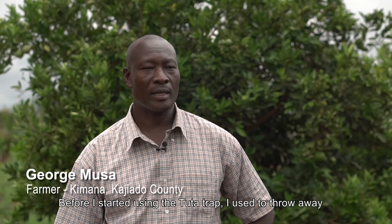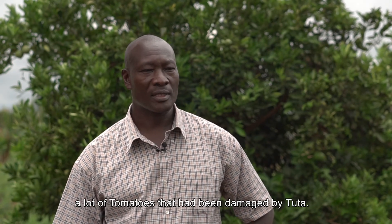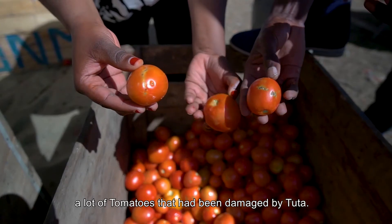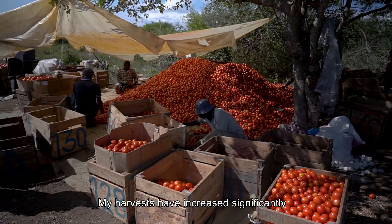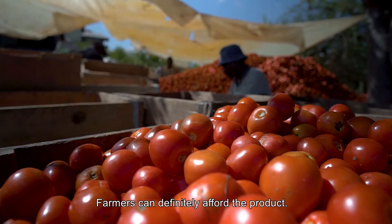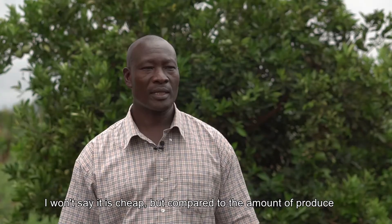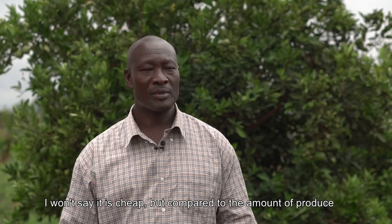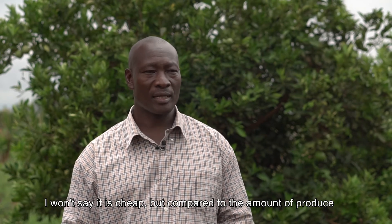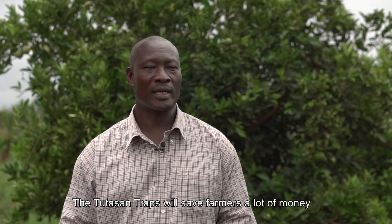Before I started using this Tuta trap, previously I was throwing away a lot of tomatoes that had been bored through by this pest. But after I started using this Tuta trap, it reduced a lot. So my yields have increased, compared to what I was harvesting before versus now. For a farmer, this is something you can afford — I won't say it is cheap exactly, but considering how much you are able to save in your yields, you will find it is actually very affordable and it helps a lot — you save a lot of money.